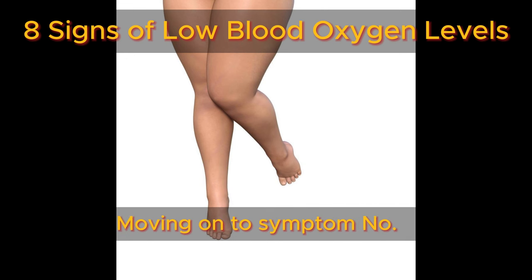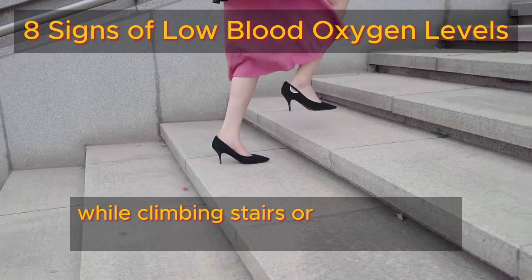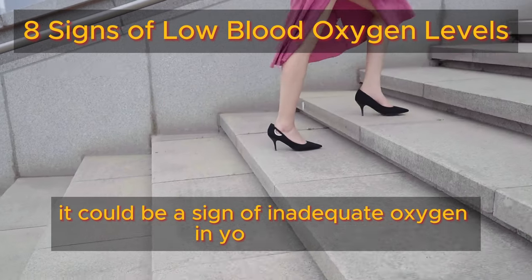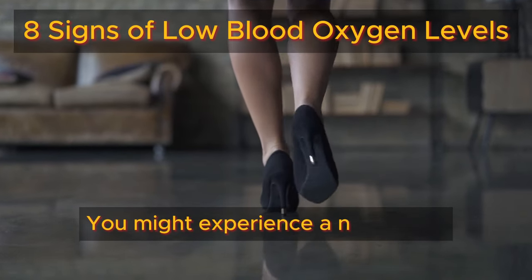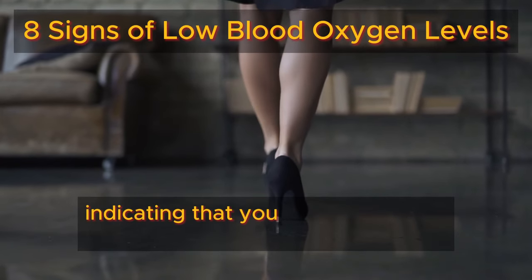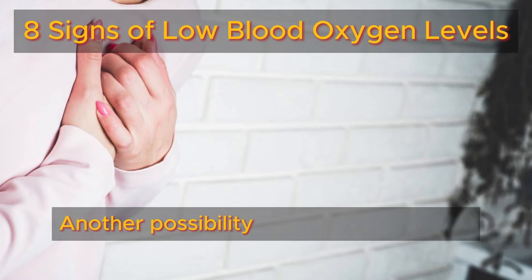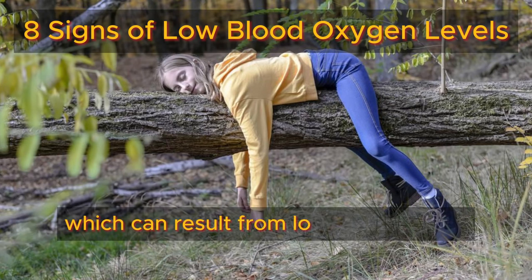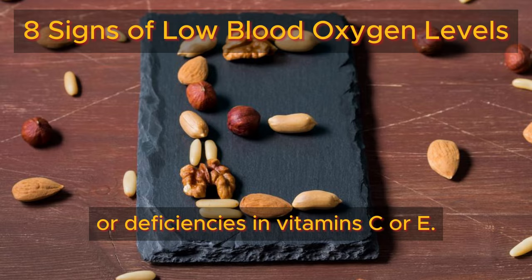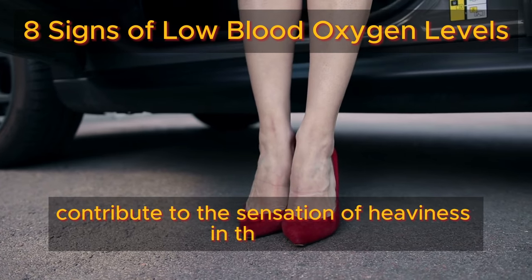Number seven: heavy legs. If you find yourself feeling breathless while climbing stairs or walking on a slight incline, it could be a sign of inadequate oxygen in your blood. You might experience a noticeable heaviness in your thighs and calves, indicating that your muscles aren't receiving a sufficient oxygen supply. Another possibility is a weakened heart, which can result from low fitness levels or deficiencies in vitamins C or E, often contributing to the sensation of heaviness in the legs.